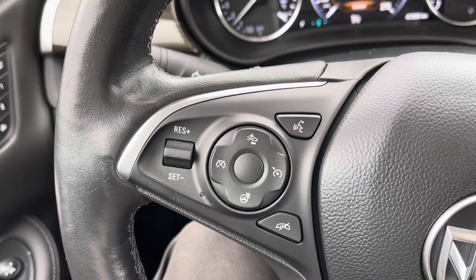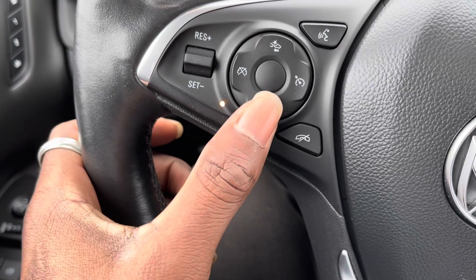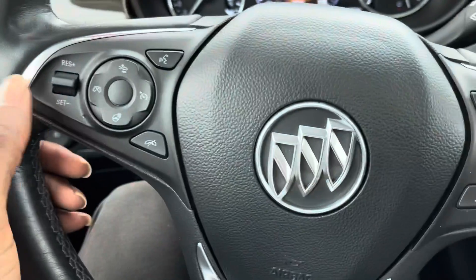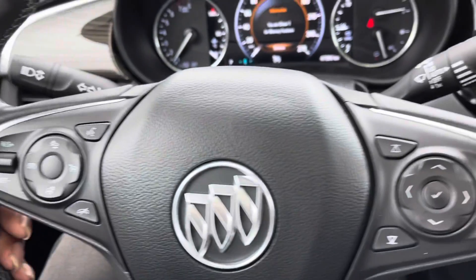On the left hand side, you've got the cruise control settings, heated steering wheel button, your collision mitigation, and also your cruise controls right there, and your calling button and voice command controls.